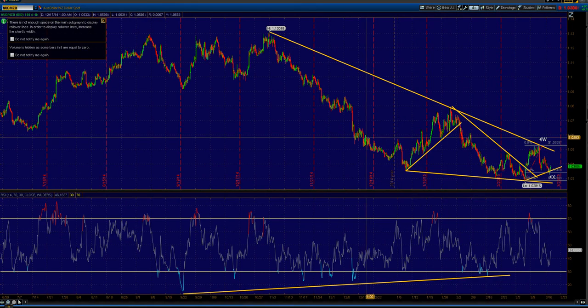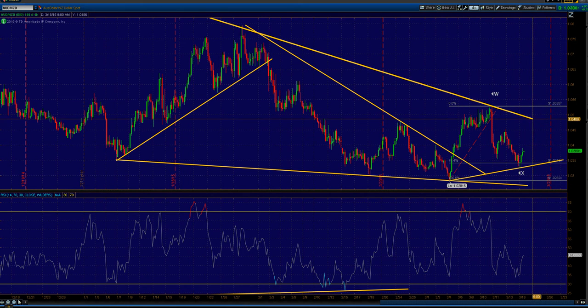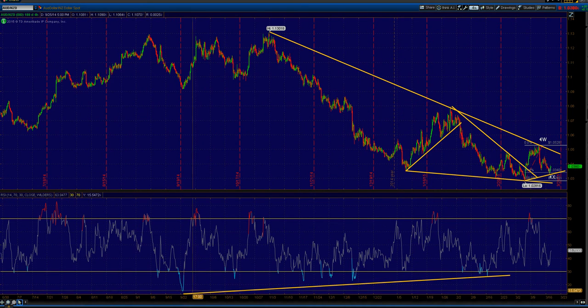Aussie/Kiwi — a nice bounce to the topside. You can see the setup has changed a little bit. Now putting in trendline support here, but it held the 67.6% Fibonacci on the upswing from 1.0281 to 1.0528. Once we really get that break above 1.0480, that will start to put a lot of topside pressure, in my opinion, on the pair.